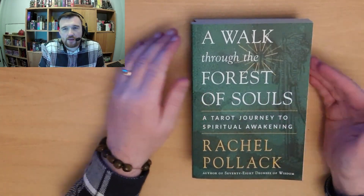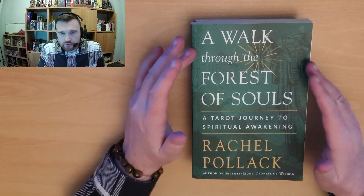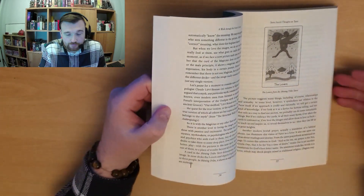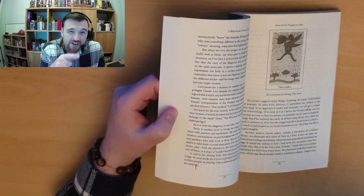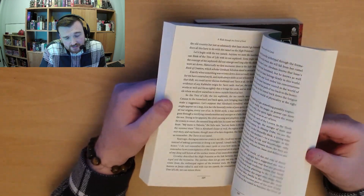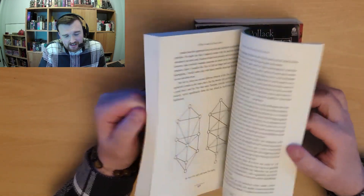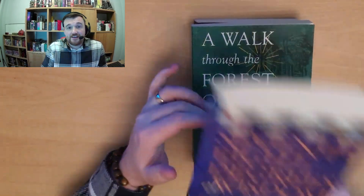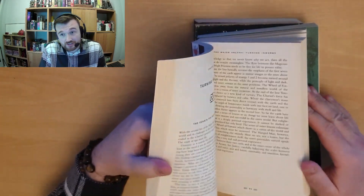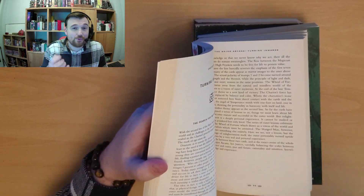The next one is A Walk Through the Forest of Souls, which has recently been republished. I haven't read the physical book but I've listened to the audiobook twice and I love it — there's also a similar book called Soul Forest that I have read. And last but not least, 78 Degrees of Wisdom — this book needs no introduction; it's a staple on any good tarot shelf in my opinion.